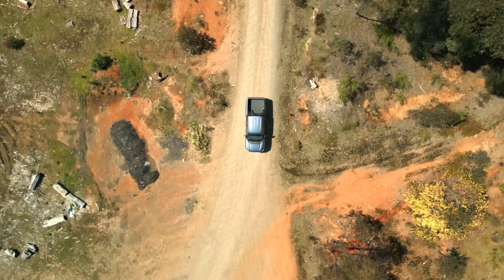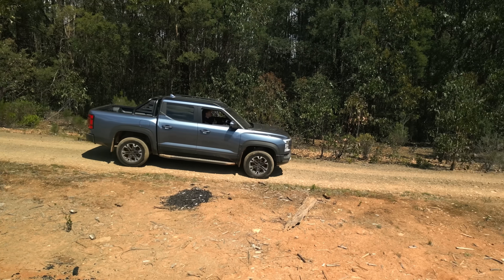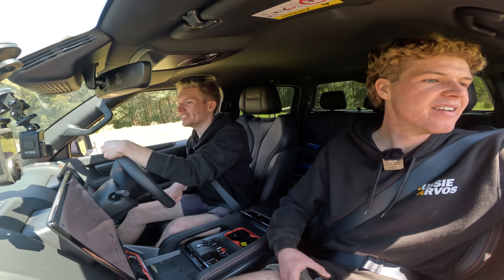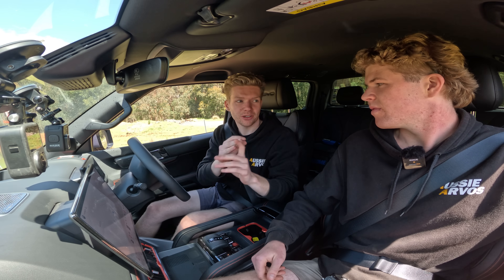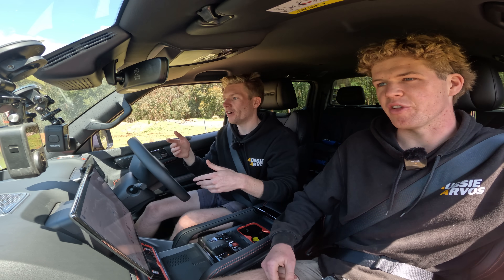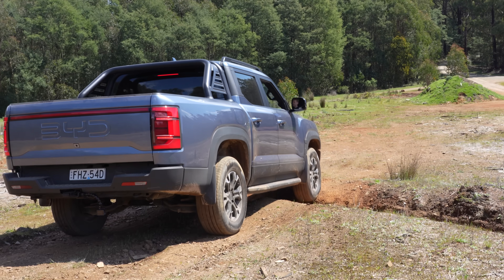We're in a little abandoned logging area and we want to find some stuff to challenge it. There's a couple of logs out there — we'll try to flex it on a log. The thing is, on this car there are no drive shafts, no mechanical locking differentials or anything like that. This is purely driven from electric motors on the front axle and the rear axle, so when it comes to traction control it's all electronic — controlled through the braking and the motors.